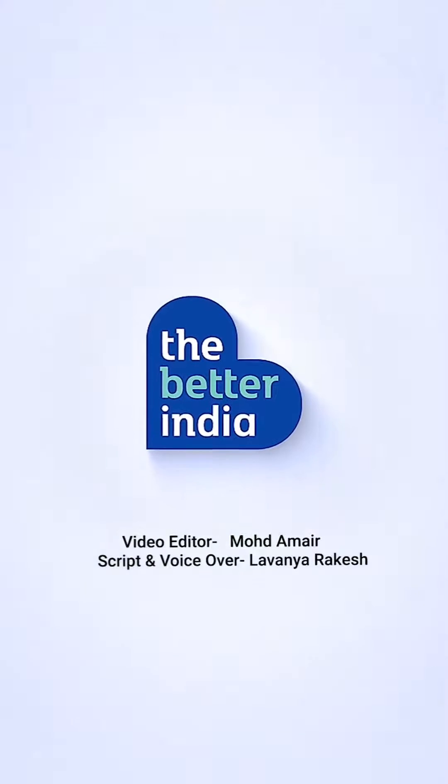For more inspiring stories, follow The Better India on Instagram, Facebook, YouTube and more.